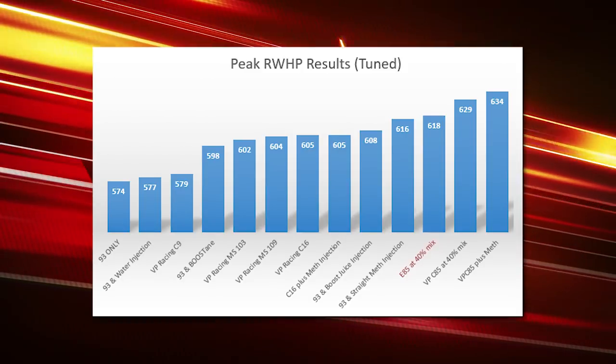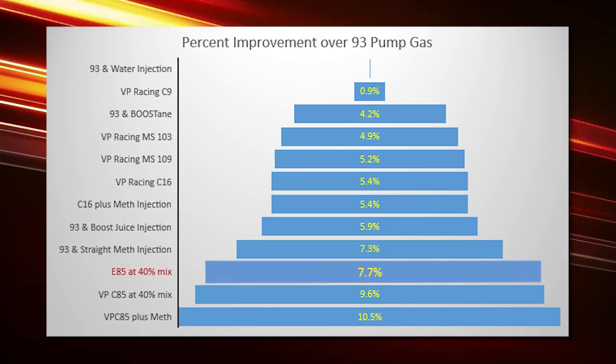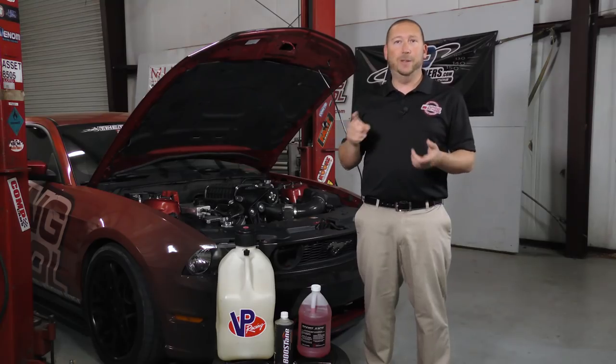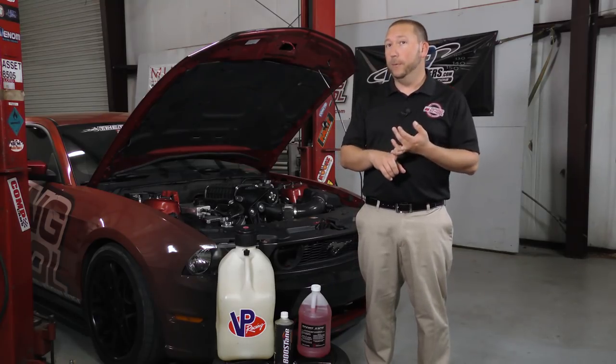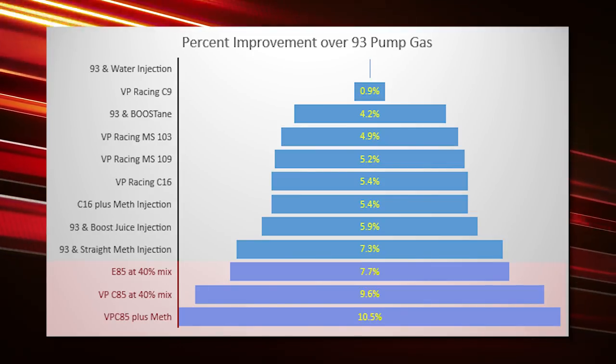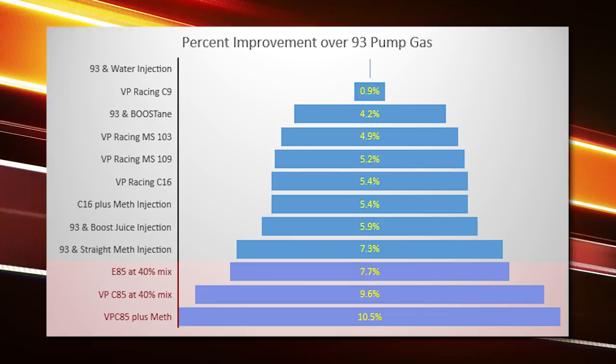Lastly, and most controversially — meth injection versus E85. We switched to E85 and gained two more horsepower over meth injection, making 618 at the wheels for a 7.7 percent gain. The downside: once you move to an ethanol-based fuel, you need about 30 percent more fuel system capacity — fuel lines, injectors, pump, and all associated components. You can gain 7.7 up to about 10 percent more power with ethanol, but it's the most expensive option, estimated at around $1,500 and up.